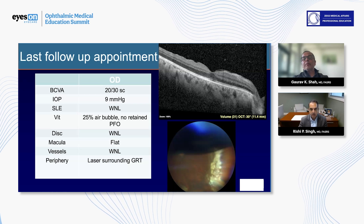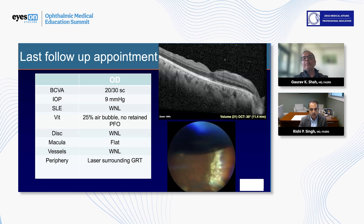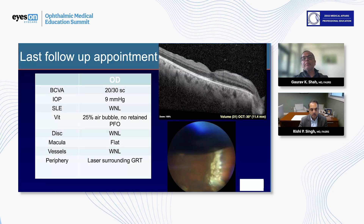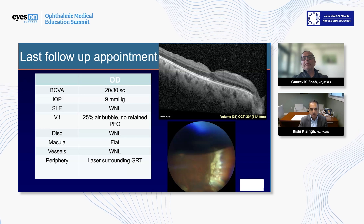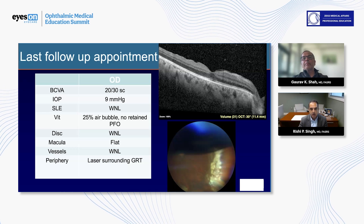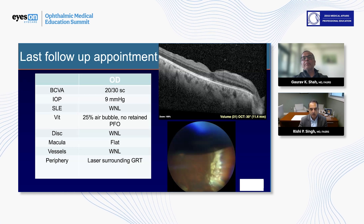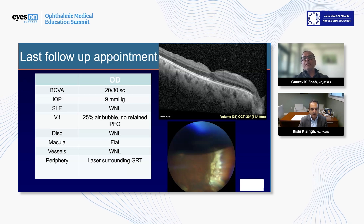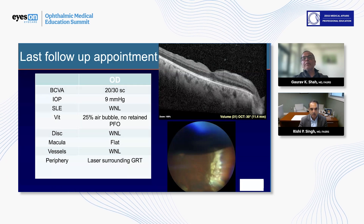I typically had done long-acting gas and just hoped the patient did well and waited for the gas to regress and resolve — thankfully many of them did well. But I think the other opportunity is to leave PFO in the eye and come back a week later, especially given the positioning aspect of this patient. In my typical surgery I would have done a gas bubble, and then realized this patient's probably not the greatest positioner because of the bilateral chest tubes. You overcame that in a really great way without putting oil in the eye, which can sometimes be damaging over time.